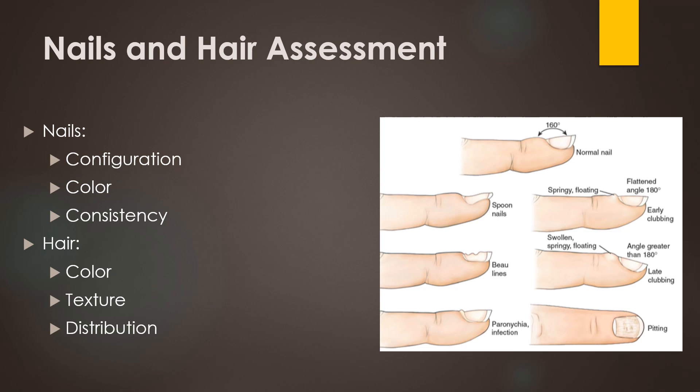When we assess the hair, we're looking for hair distribution. Is there hair present where it should be present, or is there hair where there shouldn't be hair? Hormonal issues can change the hair distribution. Circulation issues can cause hair loss in places there should be hair, and some infections can cause hair loss. In addition, people with a lot of hair on the occiput of their head can hide any pressure ulcers under their hair, and a lot of nurses do not check that area as well as they should. We also want to look at the color and the texture of the hair.